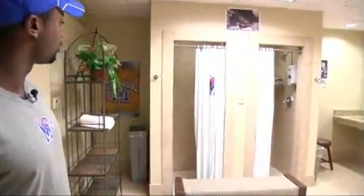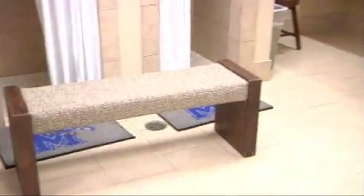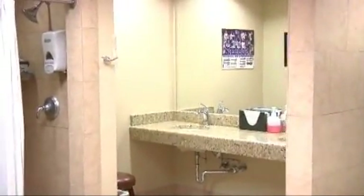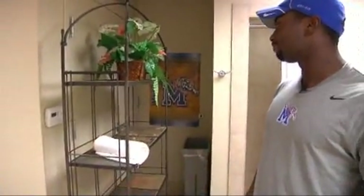Over here is kind of a shower area. Everyone pretty much takes a shower after every practice and changes after classes when we're in a rush. Pretty nice sink — a nice little marble sink, that's pretty good for us college students. Kind of our towel rack right here, just a little decorative plate.